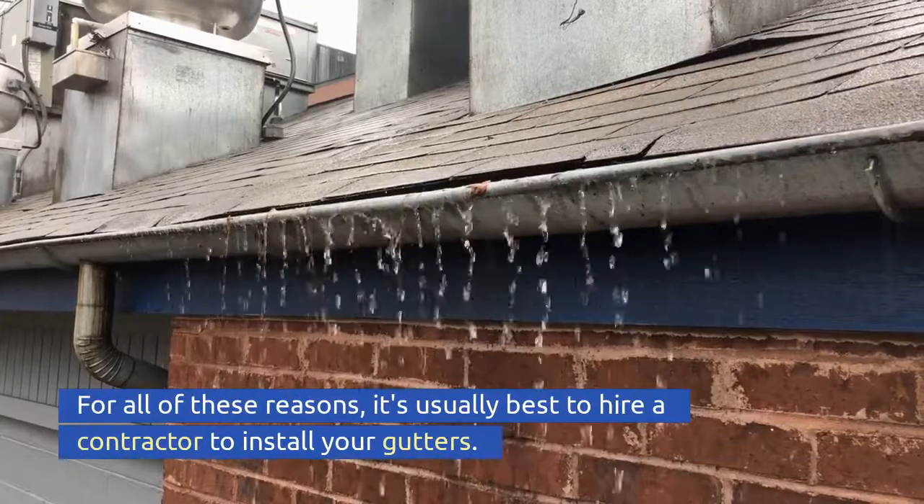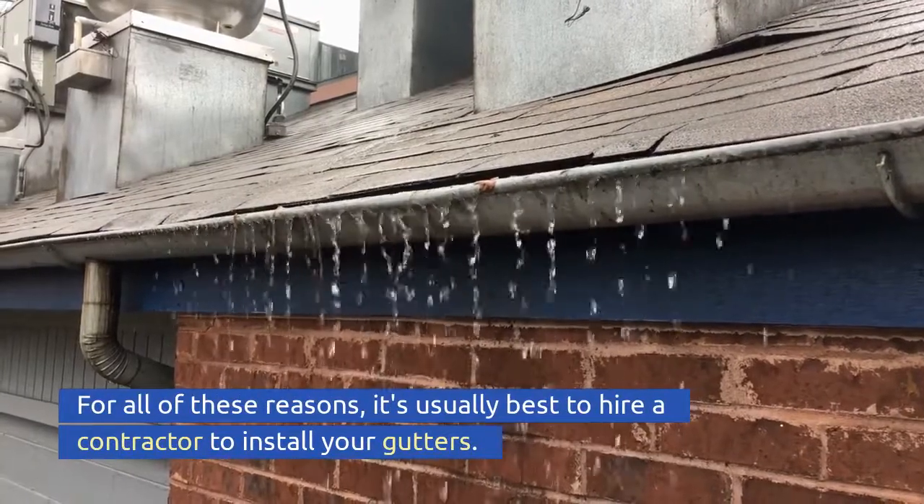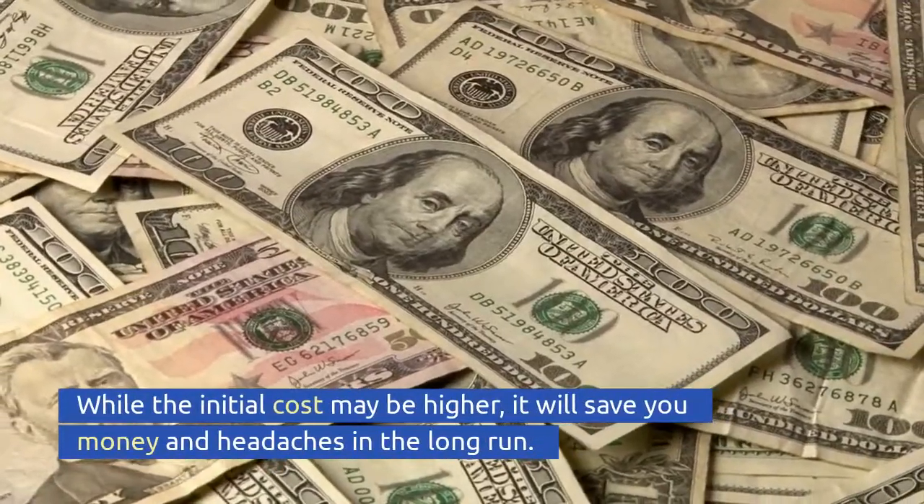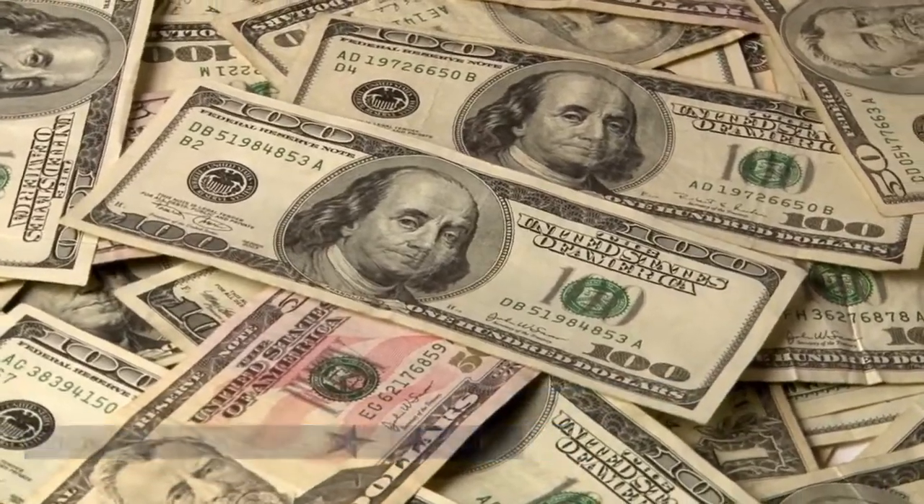For all of these reasons, it's usually best to hire a contractor to install your gutters. While the initial cost may be higher, it will save you money and headaches in the long run.